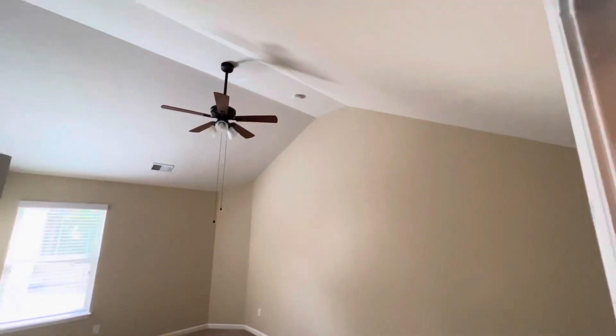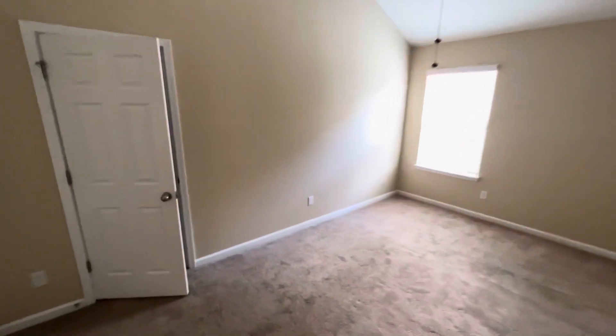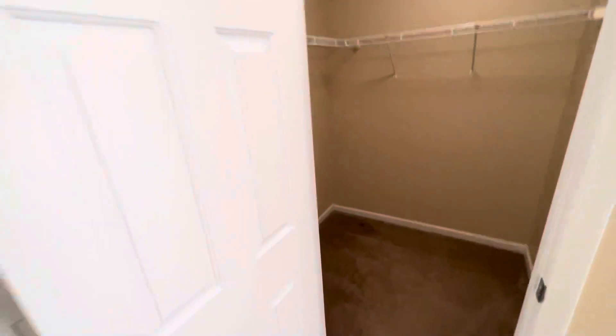This is bedroom number two. High ceilings. Nice-size bedroom with a walk-in closet. I'm going to forget to cut all the lights off — I always do.